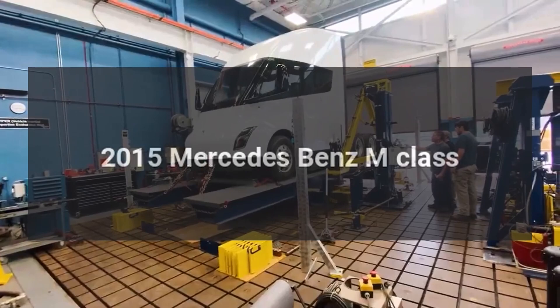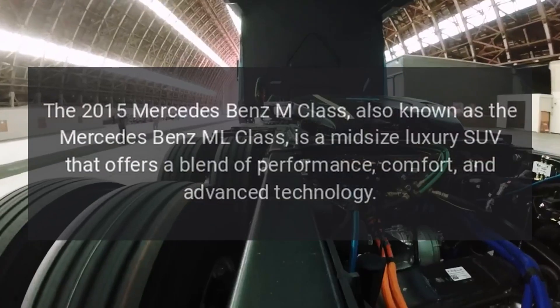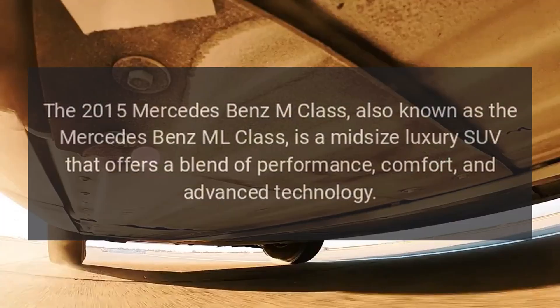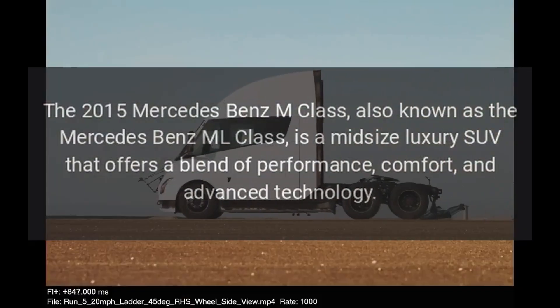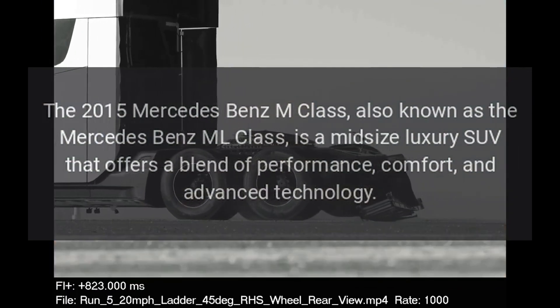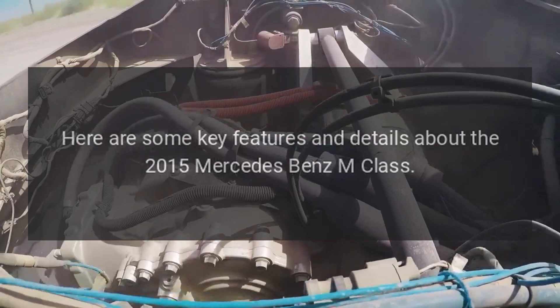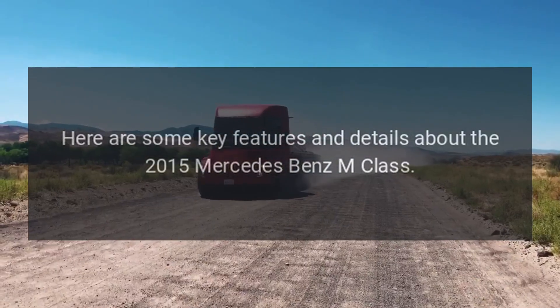The 2015 Mercedes-Benz M-Class, also known as the Mercedes-Benz ML-Class, is a midsize luxury SUV that offers a blend of performance, comfort, and advanced technology. Here are some key features and details about the 2015 Mercedes-Benz M-Class.